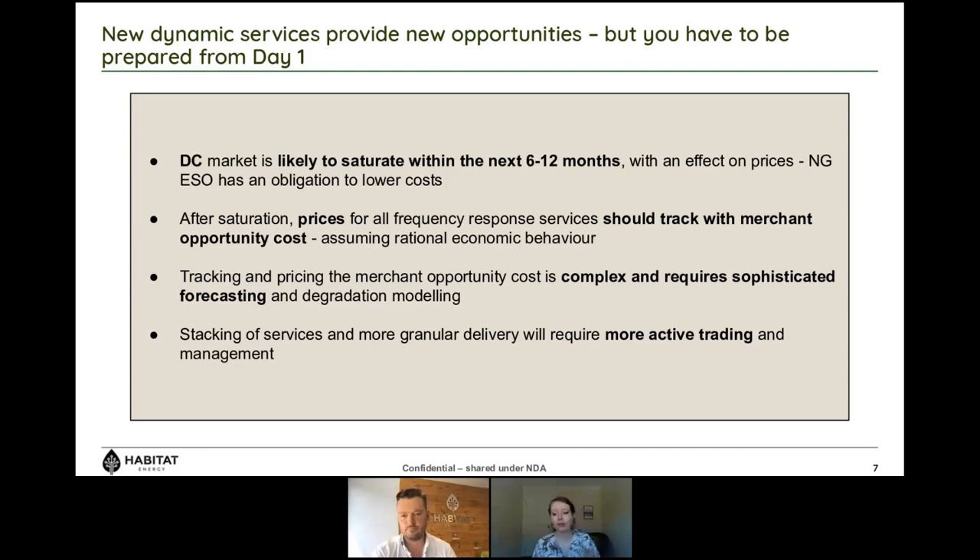On whether an asset can participate in DC, DM, and DR simultaneously: National Grid has always stated these services should be stackable. But people need to be conscious of what stackable means. If you have a 50 megawatt asset, it can't do 50 MW of DC, 50 MW of DM, and 50 MW of DR — you'd be getting paid three times for the same megawatt doing three different things. What it means is that you can do X megawatts of DM, Y of DR, Z of DC, where X+Y+Z equals 50 megawatts — you decide how to split that. One asset can do all services simultaneously, but one megawatt of active power cannot deliver multiple active power services at the same time.